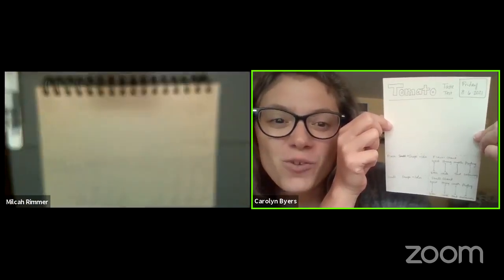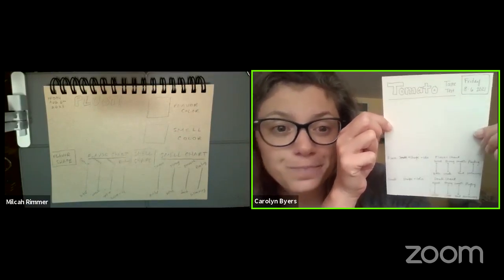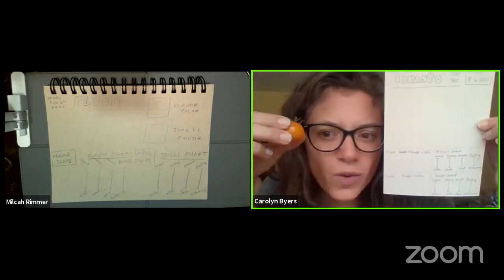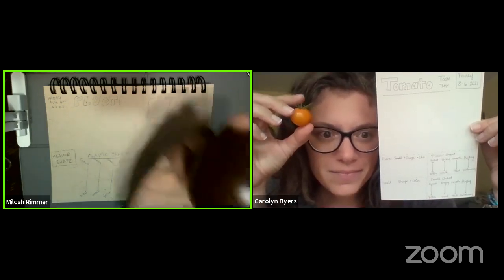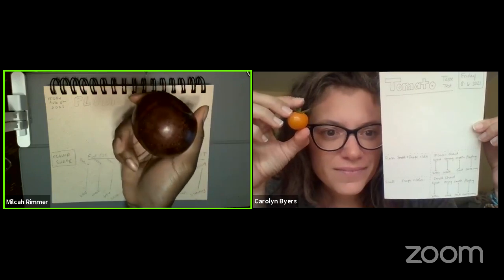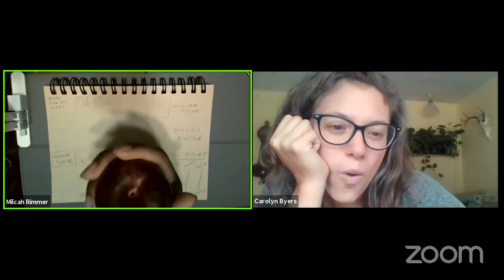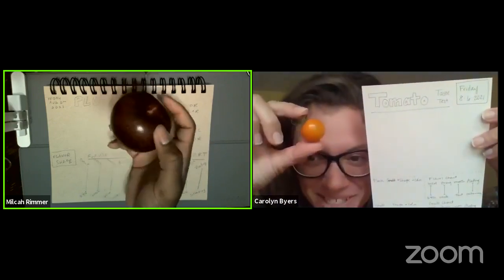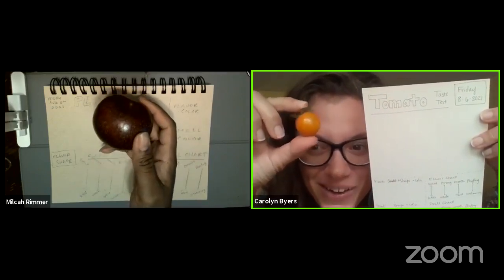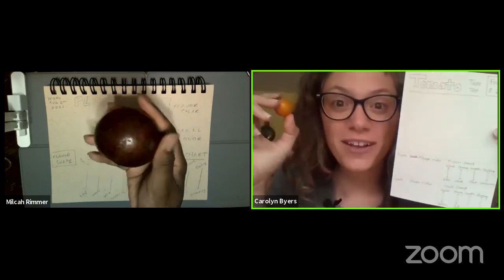If you want to watch a longer version, you can find that on our Facebook page or our YouTube page. Milka, tell us what you're going to be drawing and eating and smelling. So I picked a pluot because I thought they were really fun, and the color was really weird when I first saw it. It's supposed to be a mix of a plum and an apricot, so we'll see if it's any different. I have never eaten, smelled, or seen one — this is really exciting! And I'm just going to be doing a little cherry tomato that's new in my garden.